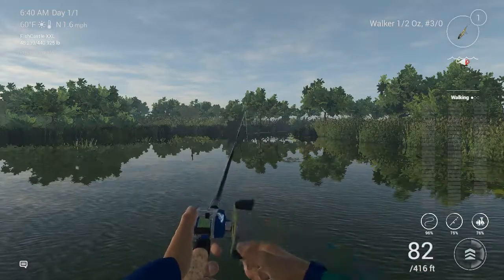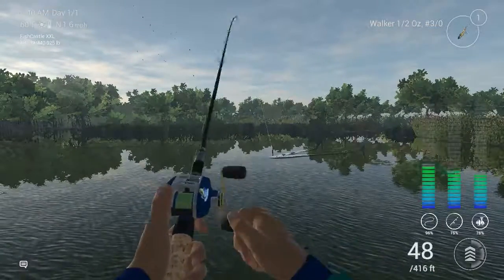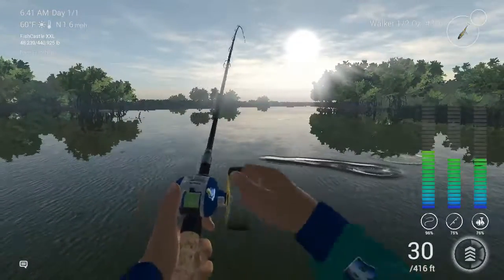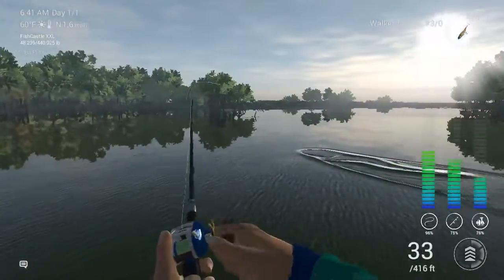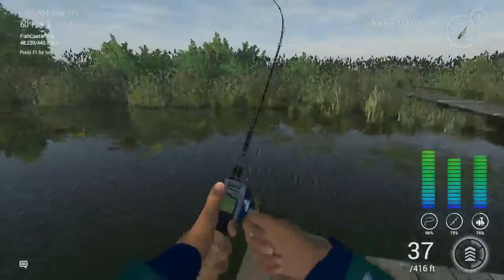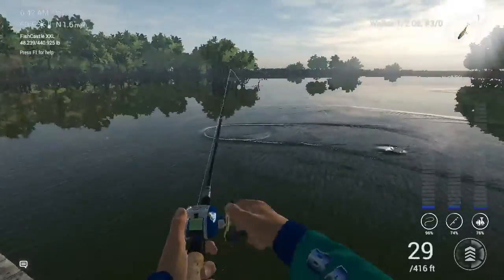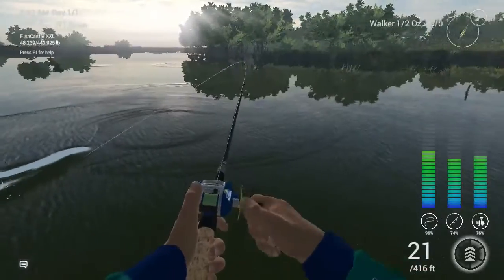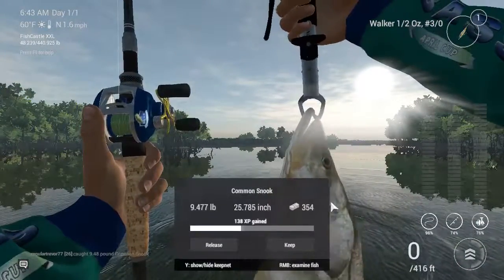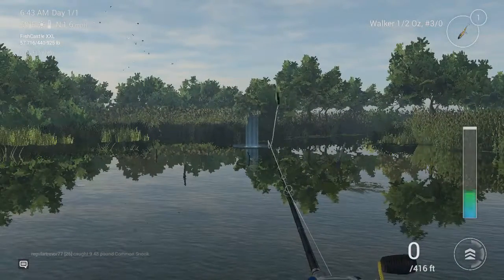There we go, I think we're on one too. This might be a largemouth. Yeah, I think it's a largemouth. Ooh wait, it might not be one. I don't think this is a largemouth. Come on, get him in. It's not a largemouth - or a snook. Common snook, yup. Which is one of my favorite fish to catch.